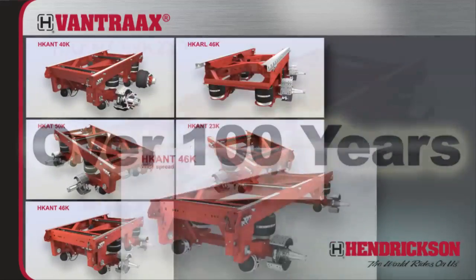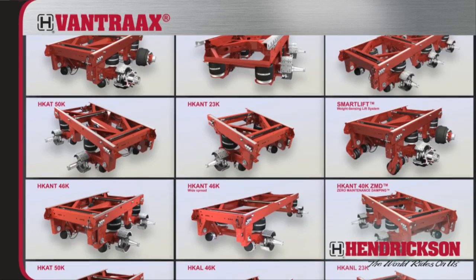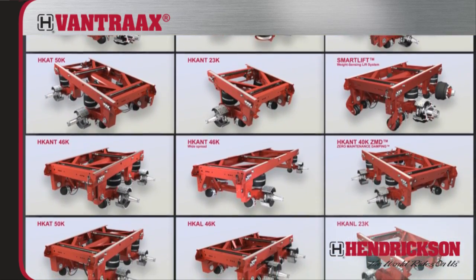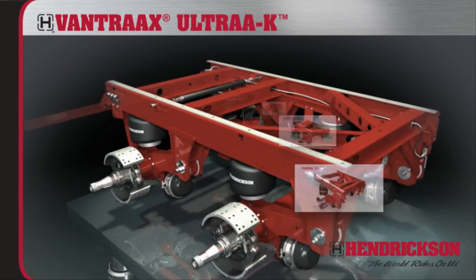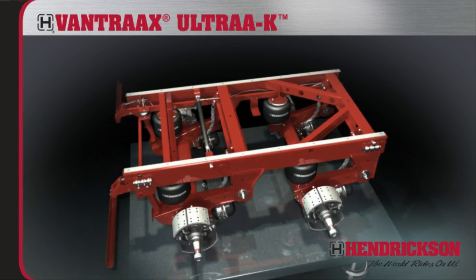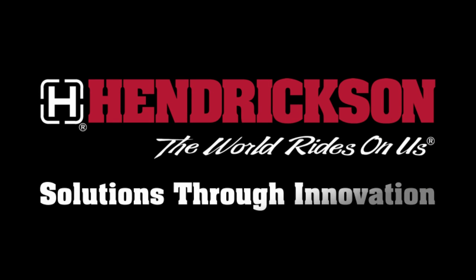For over a hundred years, Hendrickson has been the leading innovator and manufacturer of suspension systems and components for the global commercial vehicle industry. And that legacy continues with Vantrax Ultra-K, the lightest, most durable slider air suspension system in the industry. Hendrickson — solutions through innovation.